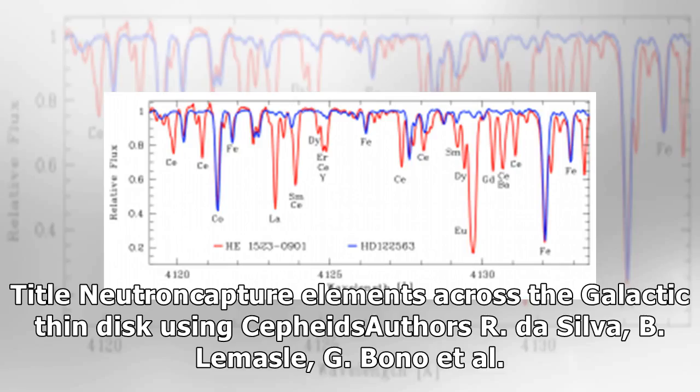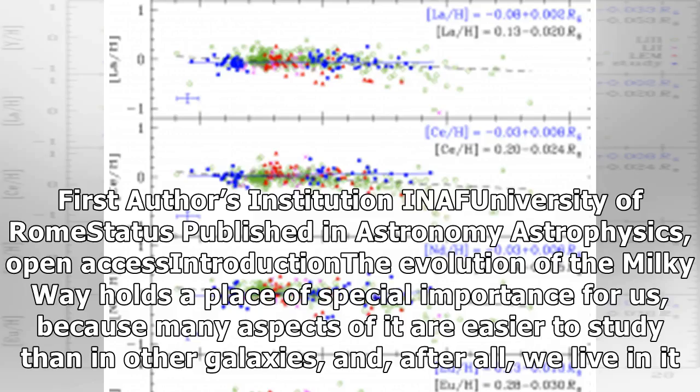Title: Neutron Capture Elements Across the Galactic Thin Disk Using Cepheids. Authors: Ardar Silva, B. Lamal, G. Bono, et al. First author's institution: University of Rome. Status: Published in Astronomy & Astrophysics.